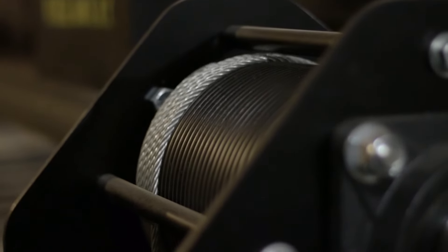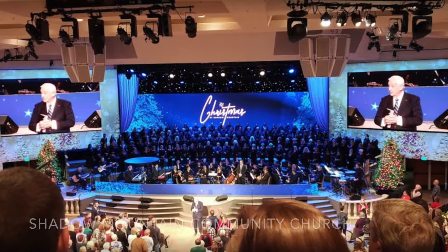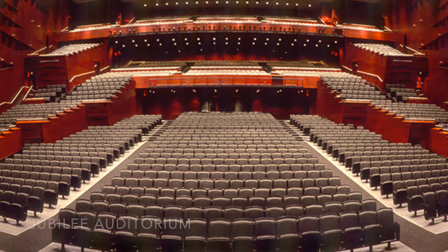THERN's line shaft hoists were installed to upgrade the AV system for Shadow Mountain Community Church in California, and the revolutionary brick house arbors and rope locks replaced outdated equipment in Jubilee Auditoriums throughout Canada.